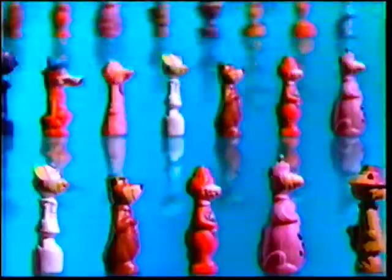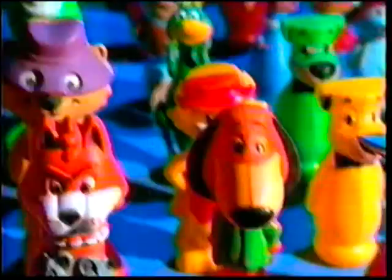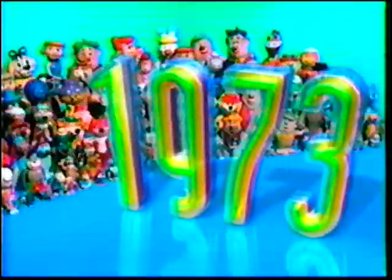As the year 1973 comes to a close, remember to tune in next week for a different year on Boomerang from Cartoon Network.